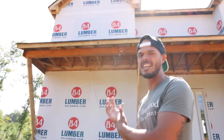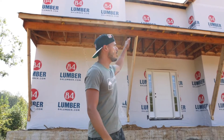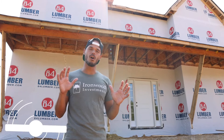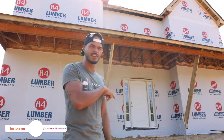We're in the phase of construction called rough-ins. Our roof is on, we're closed in, but we're running HVAC, electrical, and plumbing — things that go behind the walls. After that it's on to the drywall phase, but I'll give you a little tour of the inside.